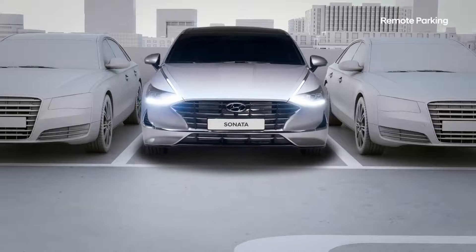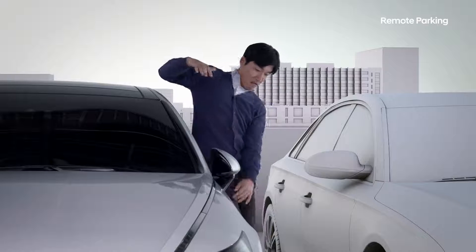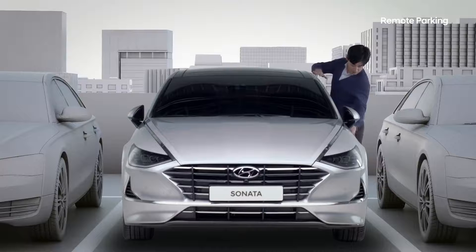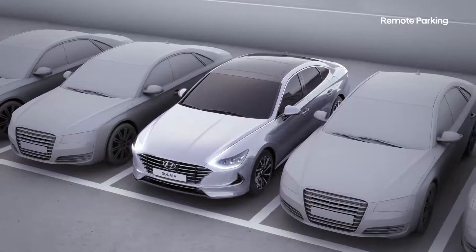Parking in very tight spaces is often necessary, but then you have the added difficulty of getting in and out of your car. Barely squeezing through because other cars are so close? There's now an ingenious fix.